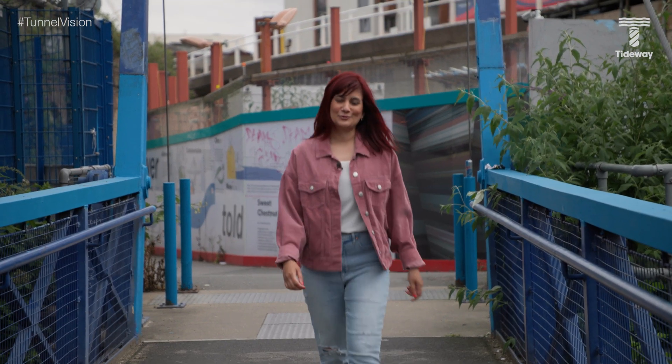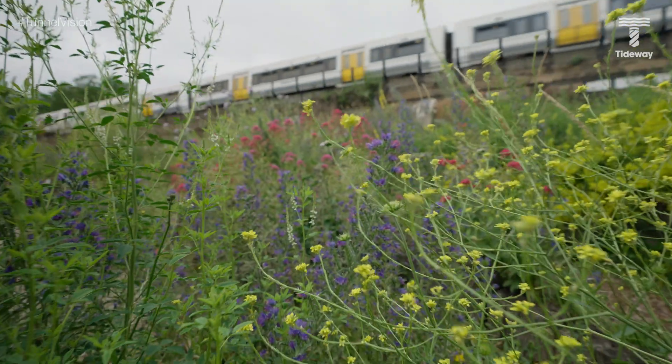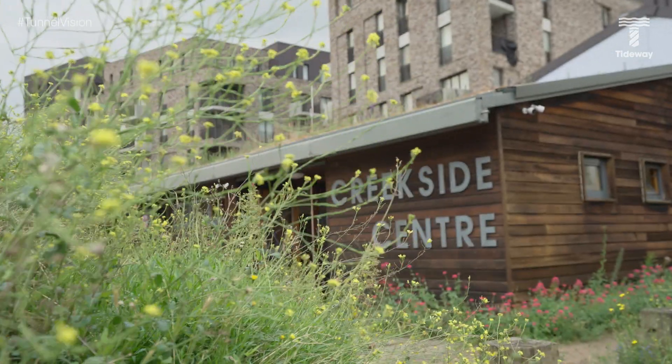On the other side of the creek is the Creekside Discovery Centre. Amid this bustling metropolis of train stations, new housing developments and industry, you'll find an urban wildlife charity keeping the creek flourishing with life. Tideway has partnered with the Creekside Discovery Centre to offer local families free and low-cost activities to help them learn about and care for the ecology in the creek.